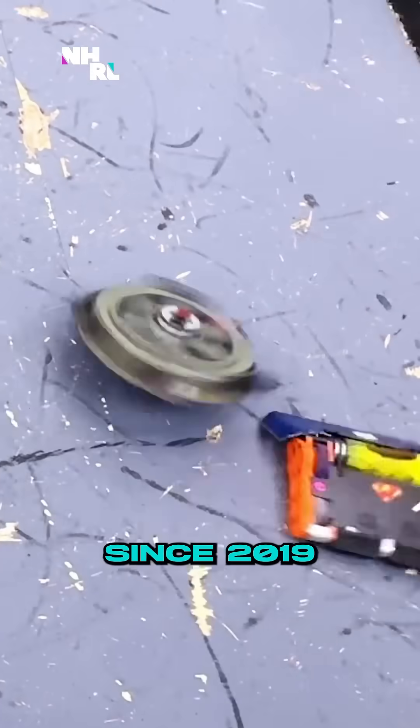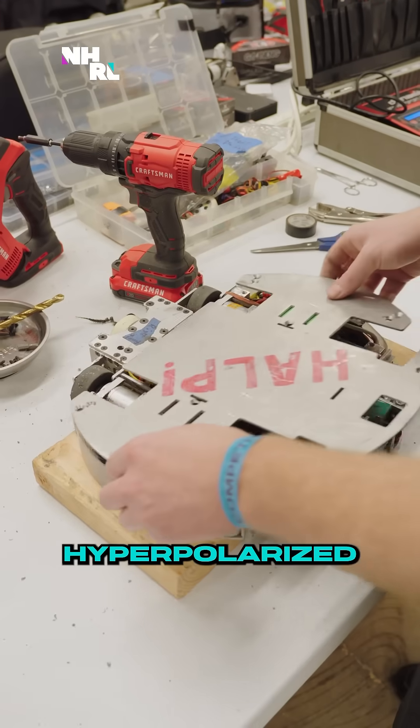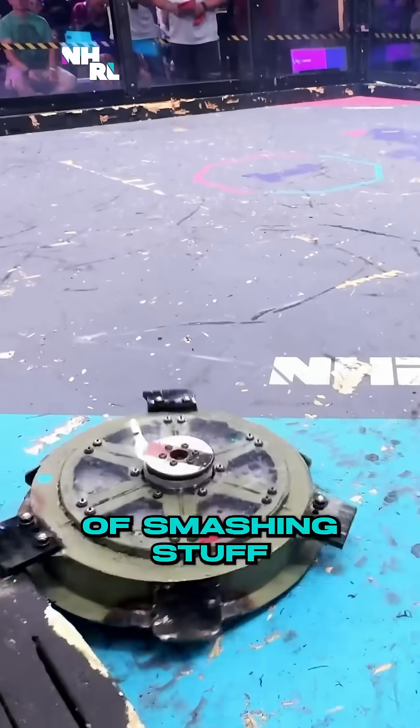This robot is from 2019, but I started in 2004 and have had Bipolar, Tripolar, Trigo, Tetanus, and now Hyperpolarized — all shell spinners. I've probably had 200 full-body shell spinner fights over my career. This is just the next step. Lots of history of smashing stuff.